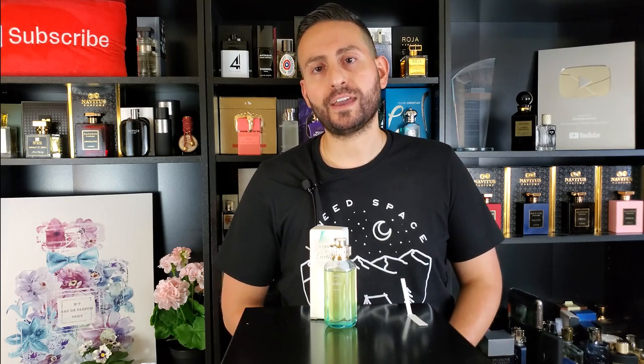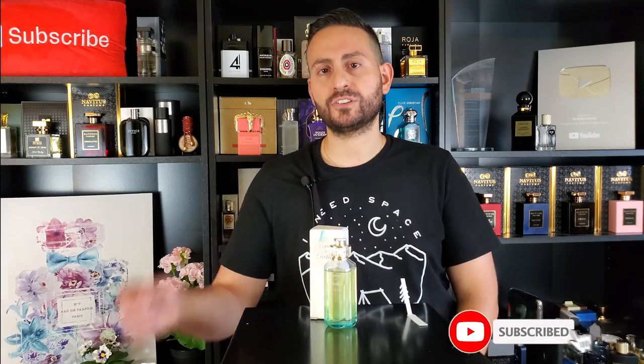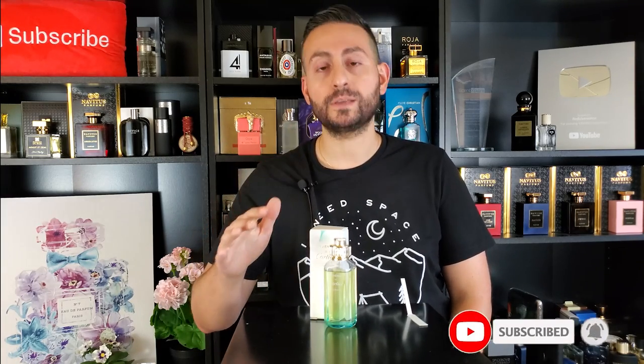Now before I begin my fragrance review of Luxuriance by Cartier, I do want to mention that if you are a fan of fragrance-related content — fragrance reviews like this, top 10 videos, giveaways, unboxings, and more — please do consider supporting this channel by subscribing. And if you can enable notifications and give this video a thumbs up, it would really mean a lot to me.